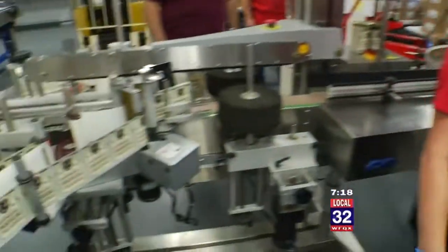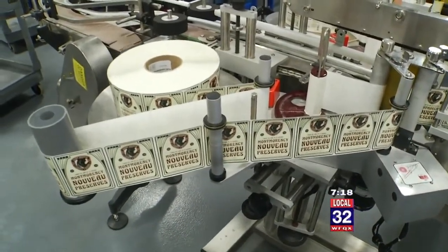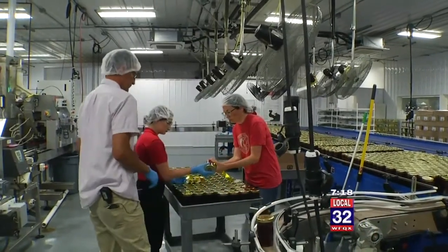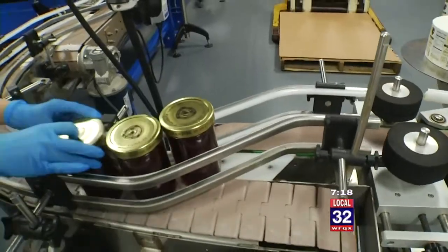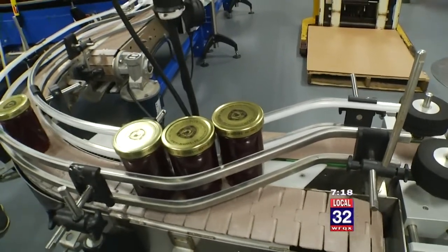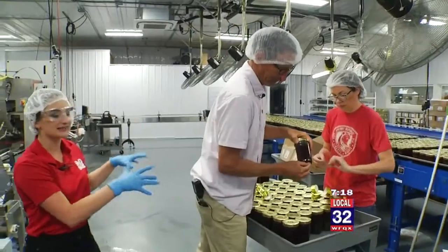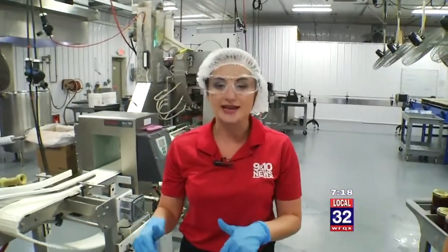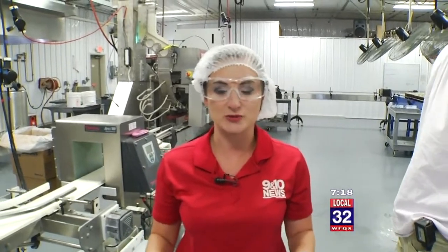We go ahead and put the numbers on. Number two. Number three. Number four. Five. We are going to make sure every one of these is numbered — at least the first 50. You can go ahead and get your jar today at any of the Cherry Republic locations.